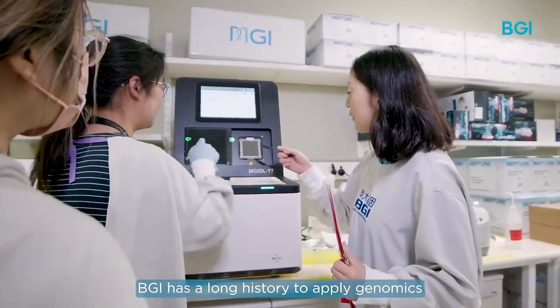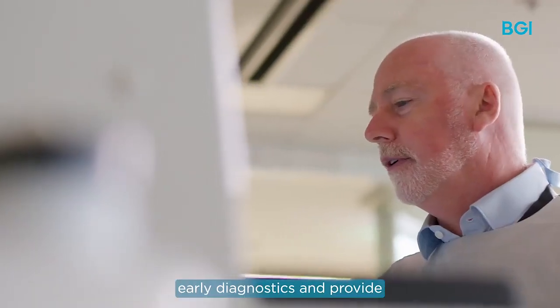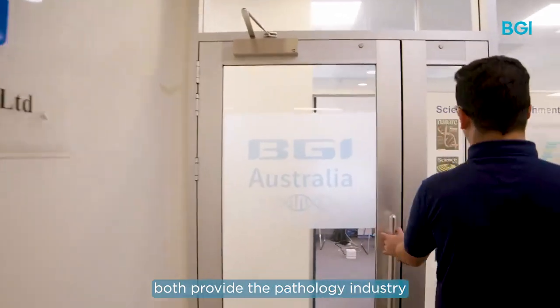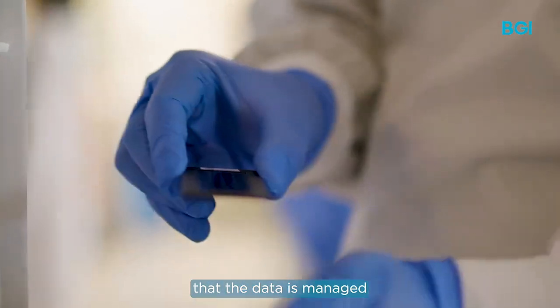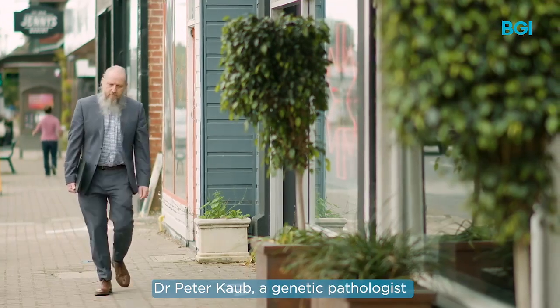BGI has a long history of applying genomics in clinical testing to help identify diseases, early prediction, early diagnostics, and provide more personalised treatment. NATA accreditation and ISO 15189 accreditation both provide the pathology industry and patients with the assurance that samples will be processed to the highest quality regime, and that data is managed according to the very stringent requirements of NATA and the Australian Government.